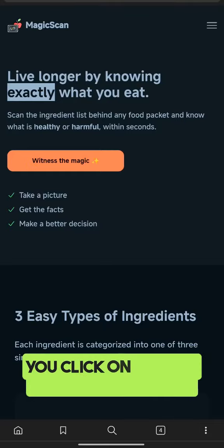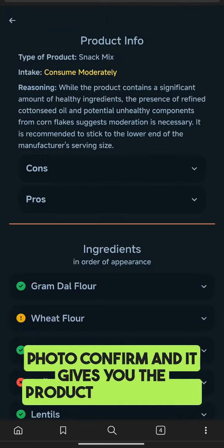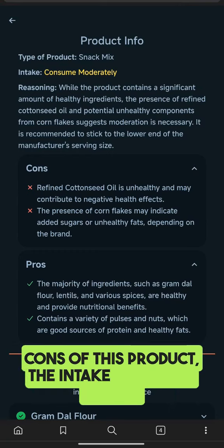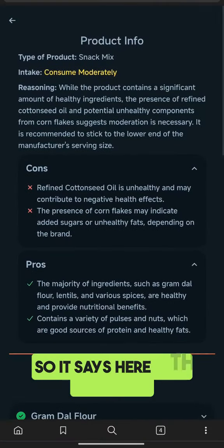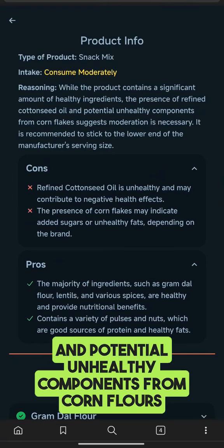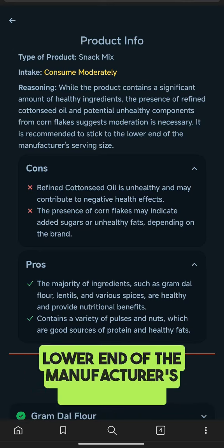Here is how it works. You click on 'witness the magic' and take a photo, confirm, and it gives you the product information and all the ingredients along with the pros and cons of this product, the intake category, type of product, and reasoning. It says here that while the product contains a significant amount of healthy ingredients, the presence of refined cotton seeds and potential unhealthy components from cornflakes suggest moderation is necessary. It is recommended to stick to the lower end of the manufacturer's serving size.